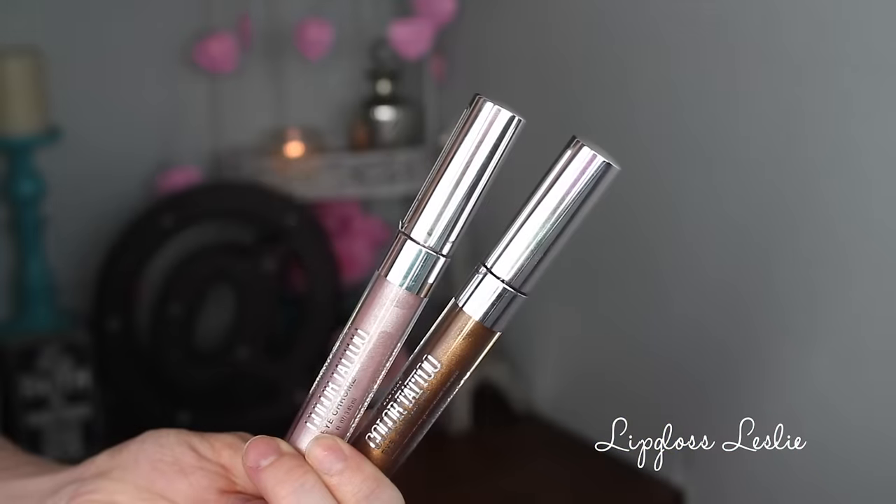Maybelline also has some new eye products. These are the Color Tattoo Eye Chrome. I have a couple of different shades — this lightest shade is Gilded Rose, which I have on my eyelids today on the inner half, and then this bronzy color is Bronze Sheen. These are nice — I like these a lot. They do get a little bit messy, a little bit funky on the applicator, but they're really, really metallic and they wear like iron — so long wearing. You have to scrub them off. It's really impressive.